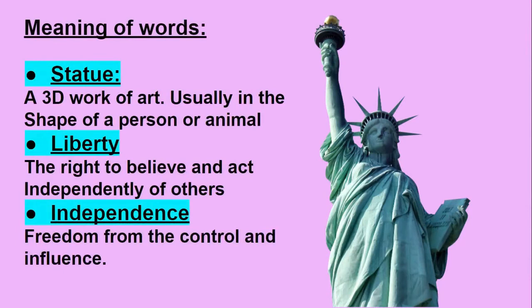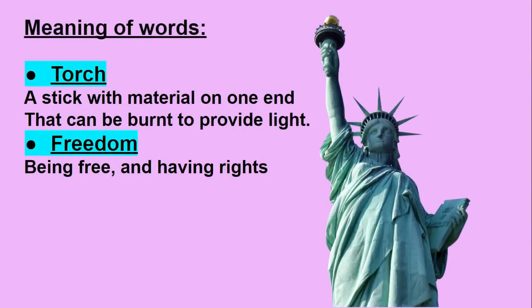Meaning of Words. Statue: a 3D work of art, usually in the shape of a person or animal. Liberty: the right to believe and act independently of others. Independence: freedom from the control and influence of others. Torch: a stick with material on one end that can be burnt to provide light. Freedom: being free and having rights.